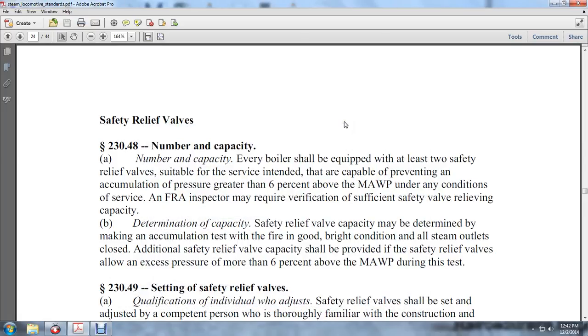230-48: Safety relief valves — number and capacity. Each boiler shall be equipped with at least two safety relief valves suitable for the service intended, capable of preventing accumulation of pressure greater than 6 percent above the MAWP under conditions of service. The FRI inspector may require verification of sufficient safety valve relieving capacity.